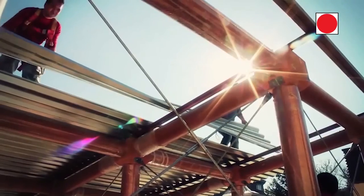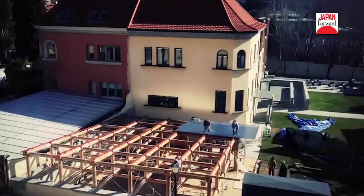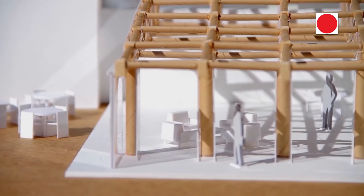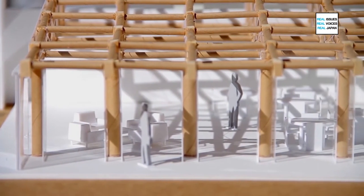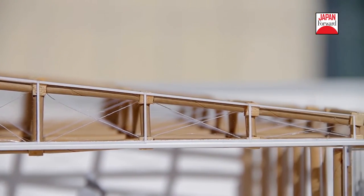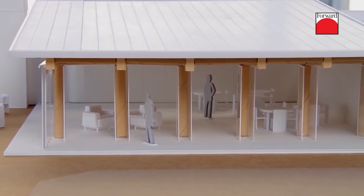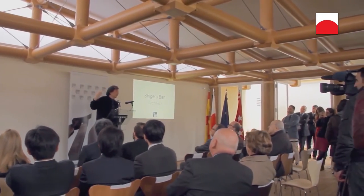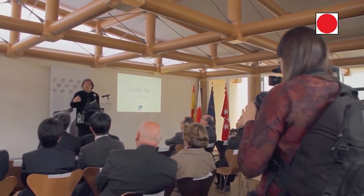Shigeru Ban was commissioned to design the Paper Pavilion at the iUniversity Madrid campus. The decision to commission Shigeru Ban in particular was motivated by the idea of creating a building that could be temporary, built using highly innovative but also sustainable materials — materials that require low energy consumption for their manufacturing — ultimately producing a piece of architecture of the highest possible standards while also aligned with the principles that iUniversity stands for.